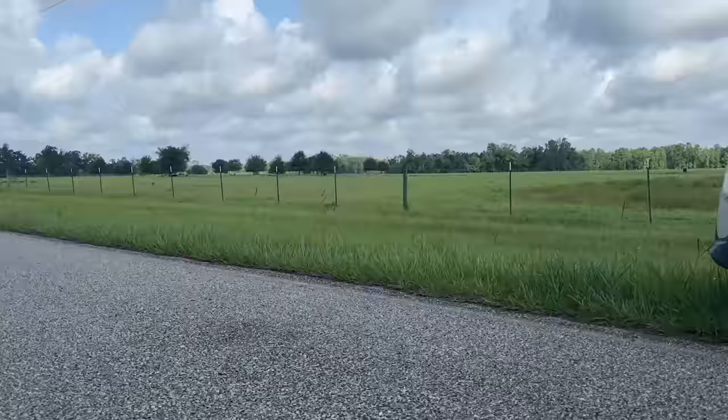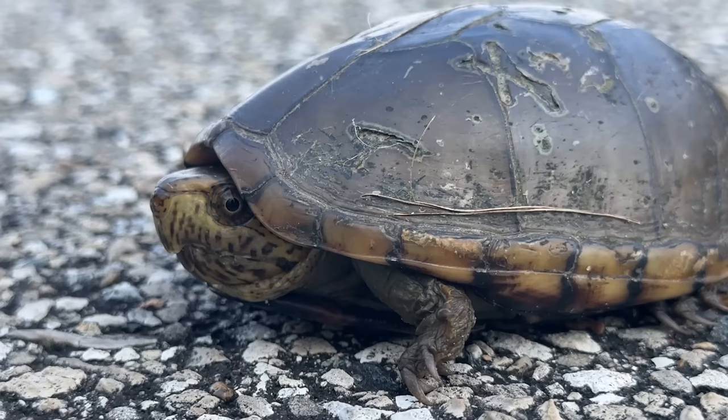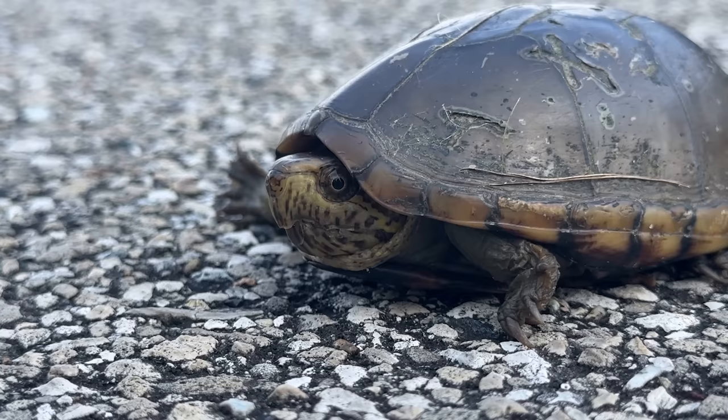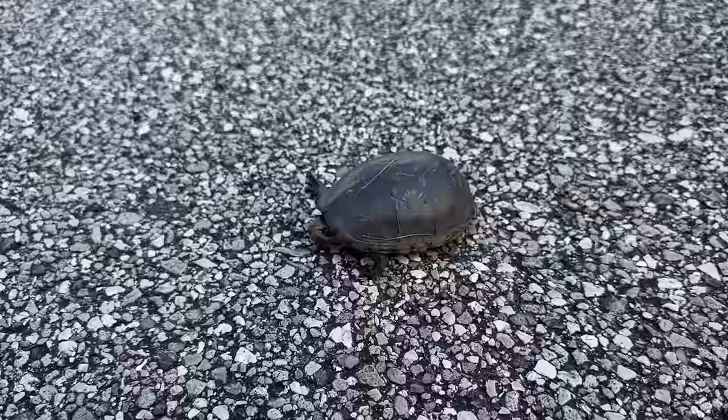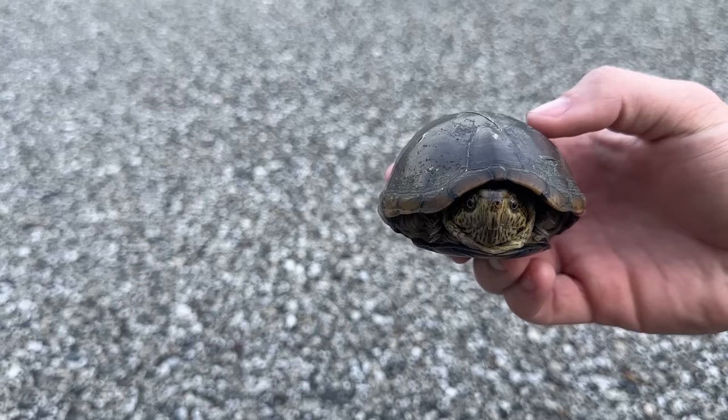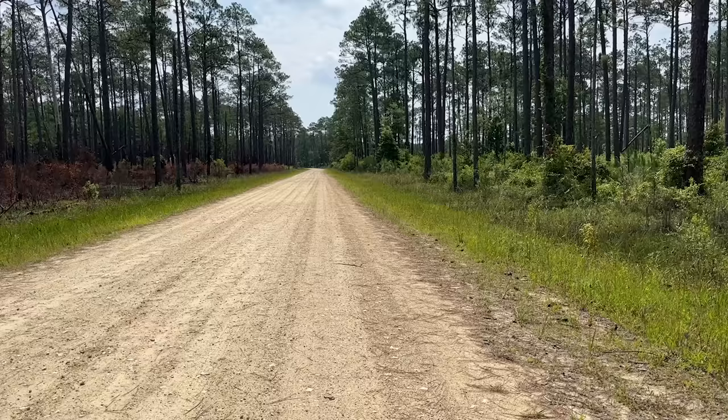A mud turtle! Look at that guy — he's got a pretty interesting looking face. I'm pretty sure this is just an eastern mud turtle, definitely not a striped mud, but a little bit different looking than what we're used to seeing, with a lot more yellow on the face. Nice to see something that isn't a box turtle, as much as I love them — that's been the only turtles we've seen on this trip so far. We'll see if this guy wants to come out of his shell. No, he does not. Couldn't be shyer — look at that face, it's a good looking dude.